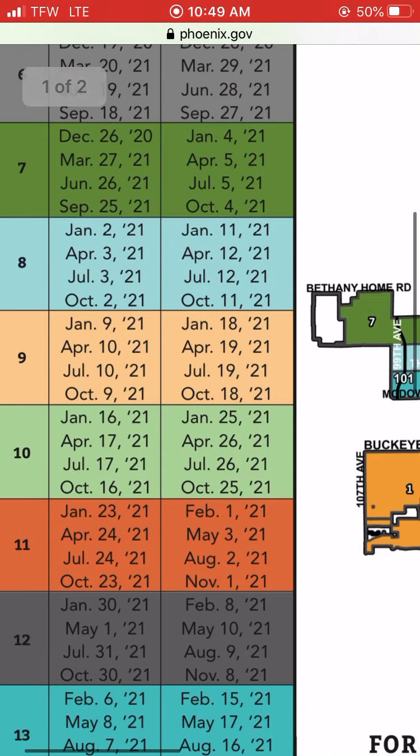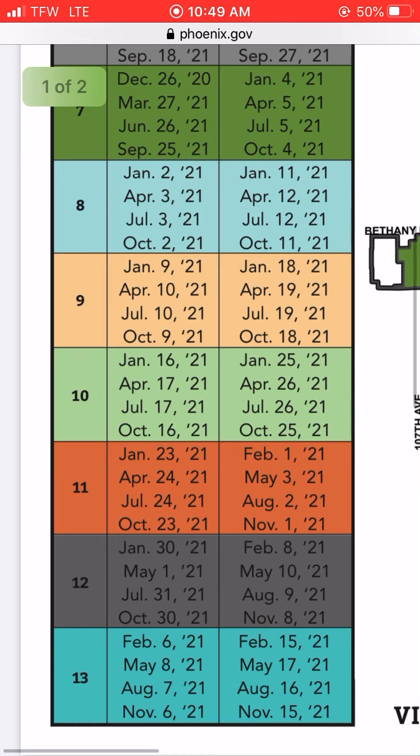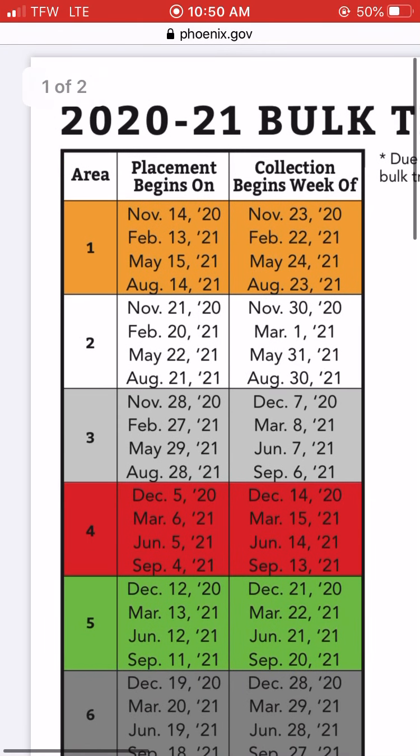We've already missed Area 9 — that's the first interval. With Phoenix you just scroll to the next block, so we'd want to be in Area 10 next, then 11, 12, 13, and then it cycles back down to one.